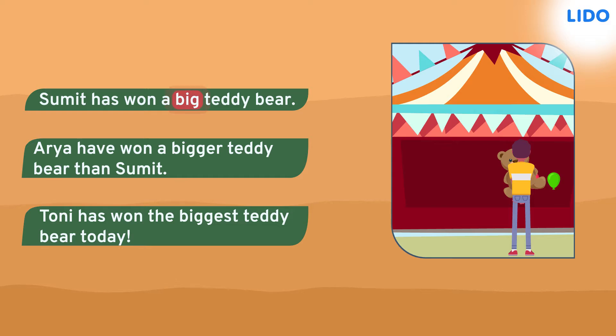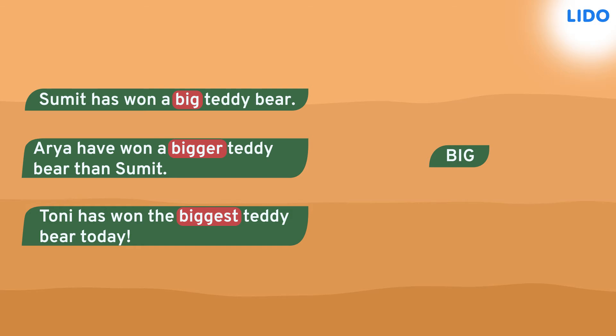Notice how the words big, bigger and biggest are different levels of the adjective big.